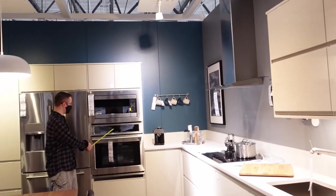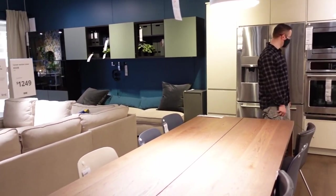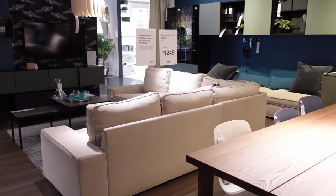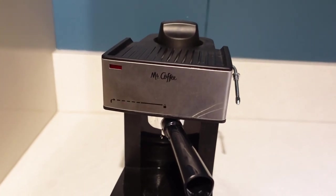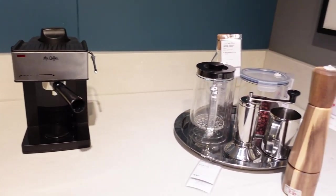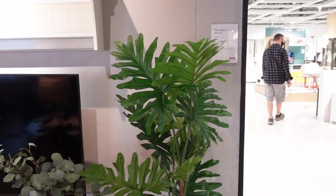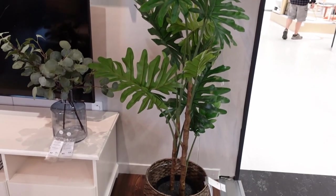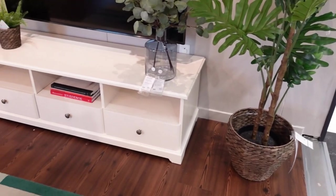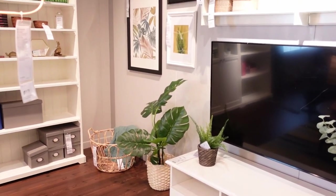Did you guys know that Akiya carries kitchen appliances, even small kitchen appliances like this espresso machine? They have a mini espresso maker and some coffee station trays. And again, Akiya does carry lots of artificial plants and greenery, and honestly they're very good quality.